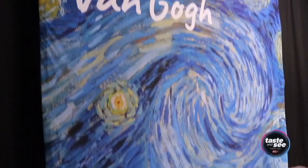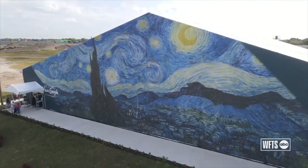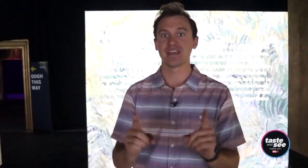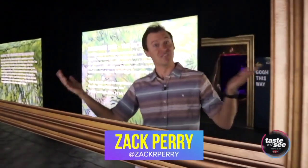We are exploring the incredibly immersive art exhibit Beyond Van Gogh at University Town Center in Sarasota. And one thing is for sure — it truly feels like you're inside a Vincent Van Gogh painting.